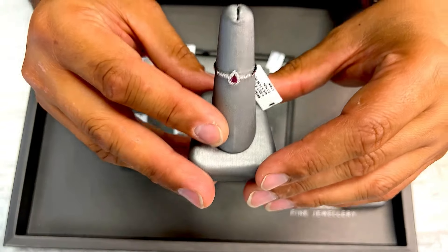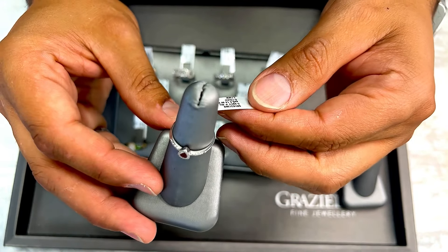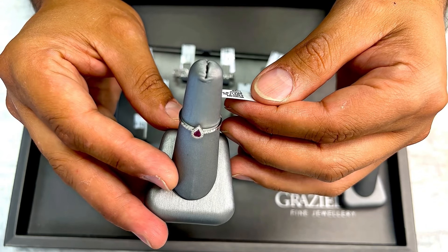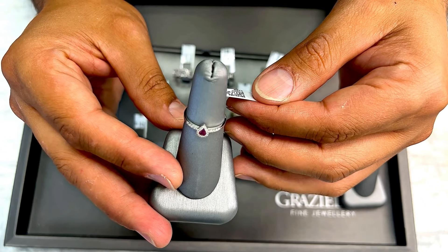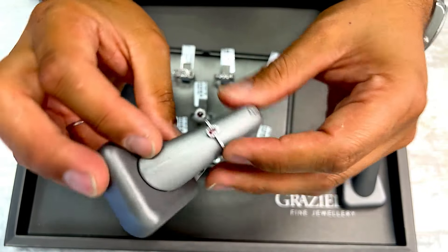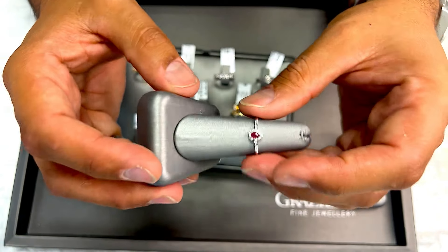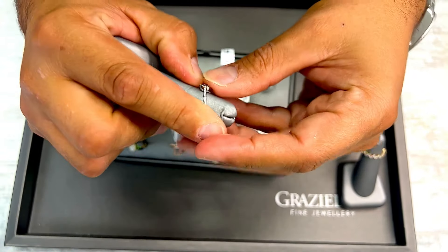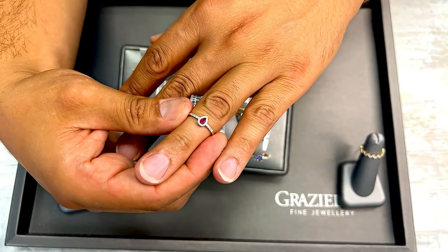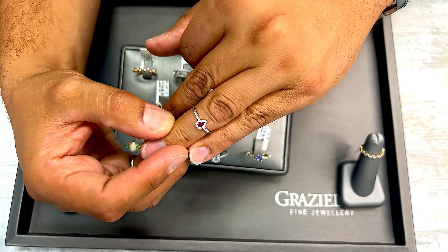This ruby ring can be sized — it's 14 karat white gold, size 6.5. It definitely can be sized. Really pretty ruby on this one with a nice intense color and a little halo. This could be worn on any finger but ideally on the ring finger. It's really nice and simple but a very high quality ruby ring.